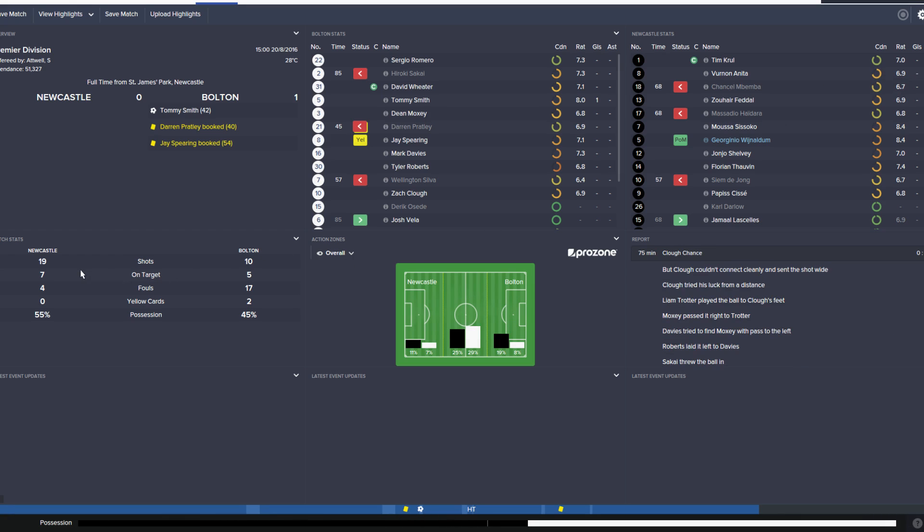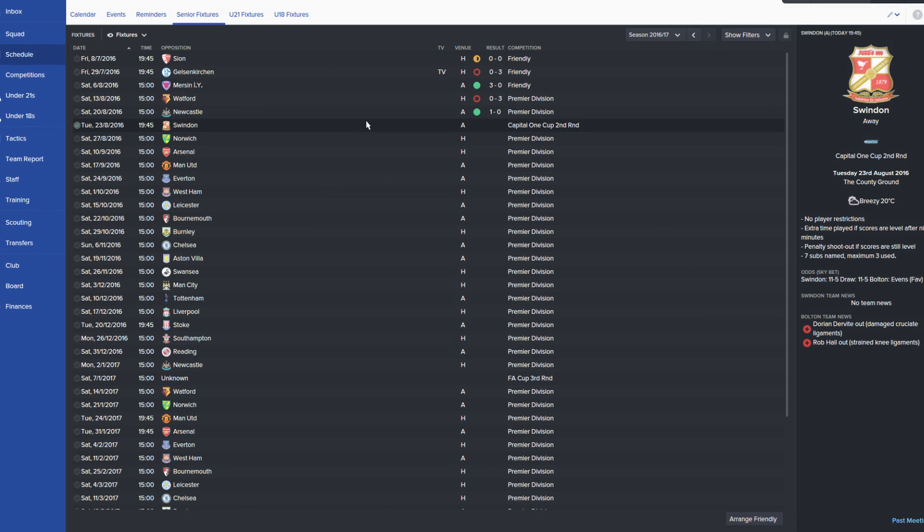If you look at the stats, they had twice as many shots, but they were having a lot of long shots. We had 7 shots on target, they had 5. We fouled a lot — 45% possession. Clear-cut chances, I think we had 3 each. So I was relatively happy with how we played.